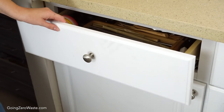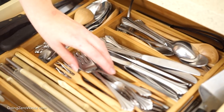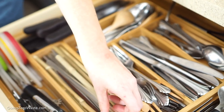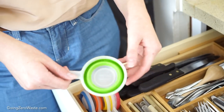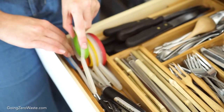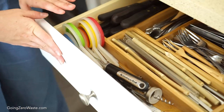Moving down here, we have our cutlery drawer. We use these things every day — spoons for cooking, reusable straws. We have other things like vegetable peelers, and I also keep my measuring cups. These are plastic; I've had these before I went zero waste, but they're collapsible and they store away super, super compact, and I really like that a lot.